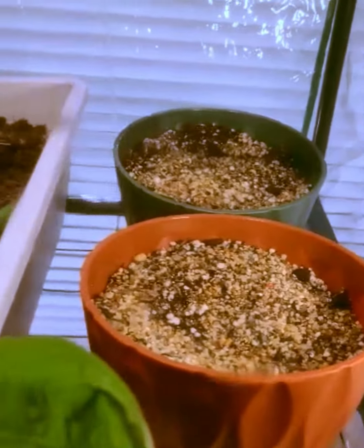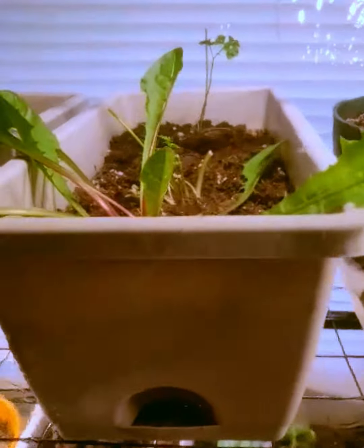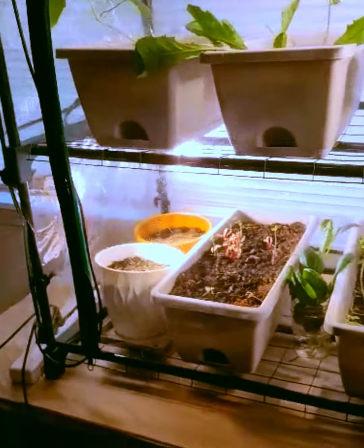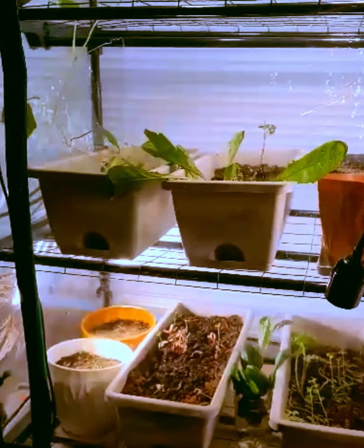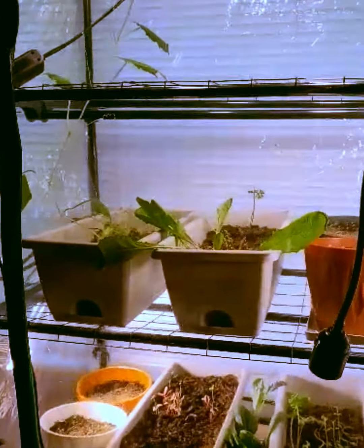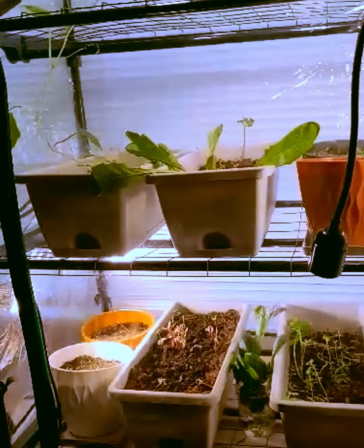I have a couple other containers of herbs to see how they do indoors. This window gets no sunlight in the summer because once the leaves of the trees fill in, it blocks all the sunlight. So I have to use the indoor lights. We'll see you next time.